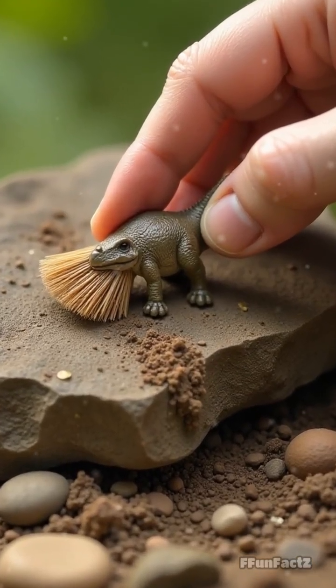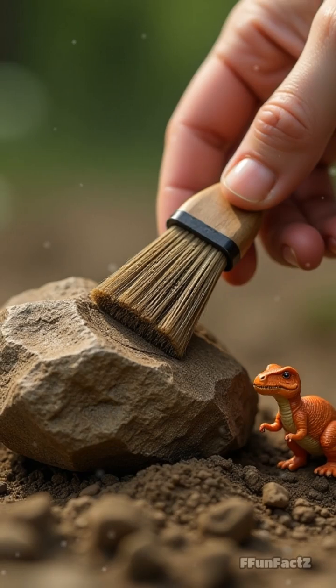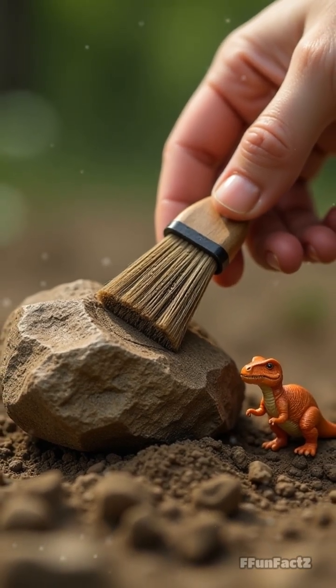Show a hand brushing dirt off a mysterious rock, then a close-up of a swirl-shaped Coprolite next to a plastic toy dino for scale.